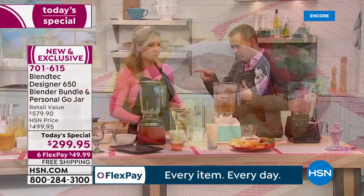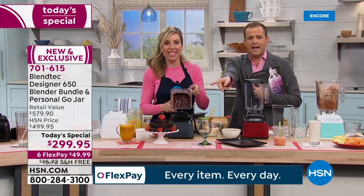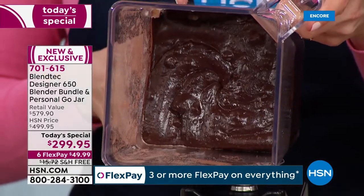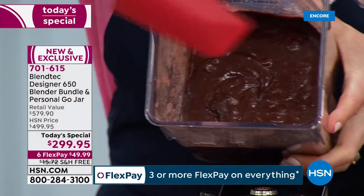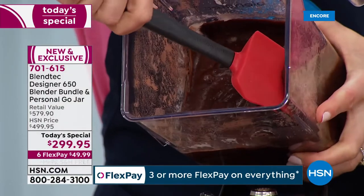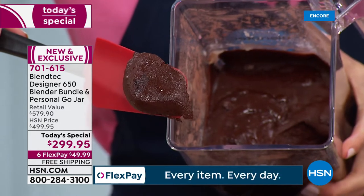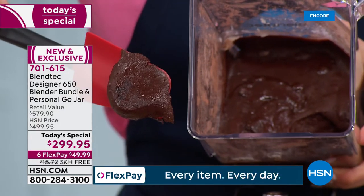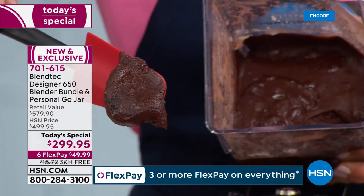We're getting questions about the brownies — those fudgy brownies took 20 seconds. It comes with this spectacular spoonula. Look at how thick this is — I can feel my wrist hurting if I was trying to stir this myself. Pour it into a brownie pan, bake it off, boom. Thousands of recipes at blendtec.com as well.